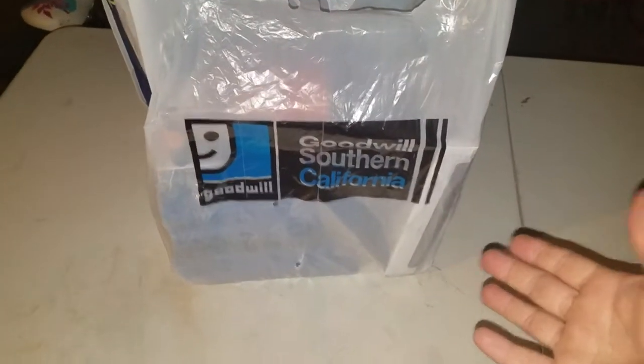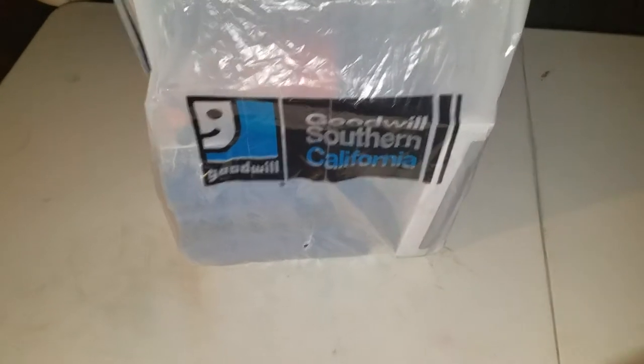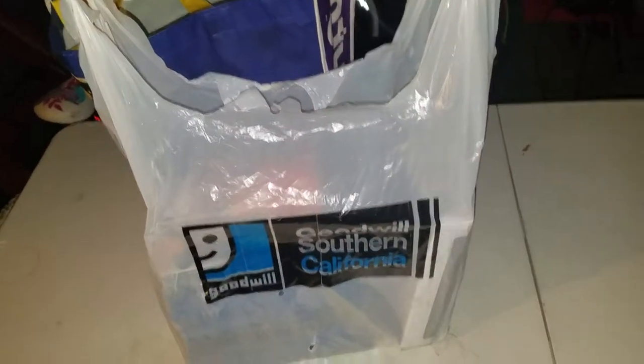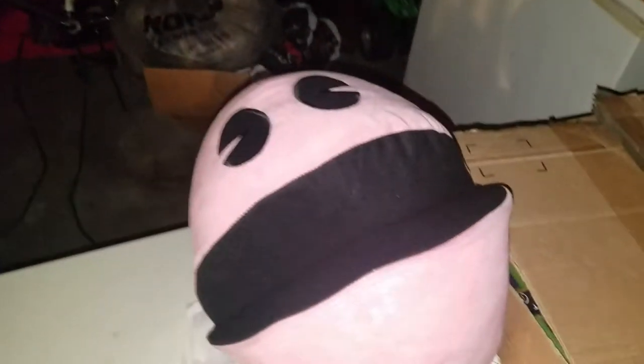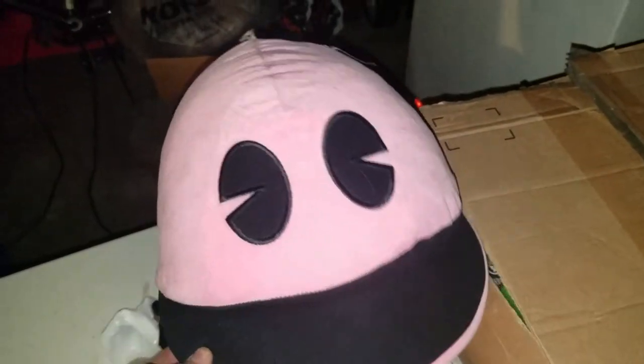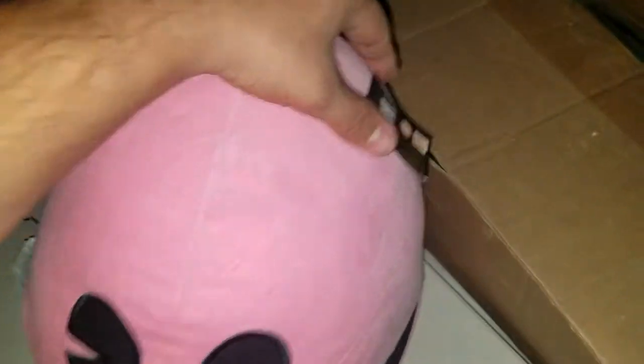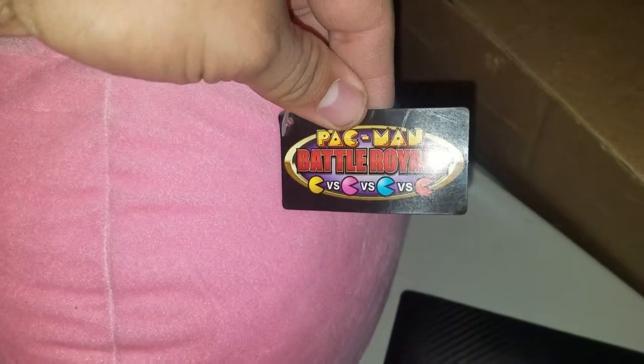I do have a couple videos coming soon, including this one — a Goodwill video. If you have a Goodwill, you should always go to it; they have some good stuff. Just don't take the games — that's my stuff if you're in California. I'm kidding! I got two nice bags full of goodies, but first let me show you something else: I scored a Pac-Man Battle Royale arcade cabinet, and it's actually pretty big.